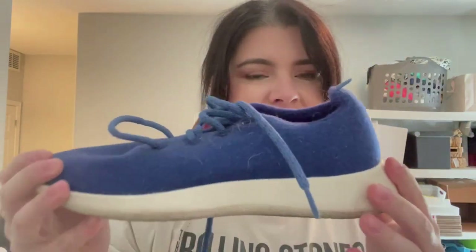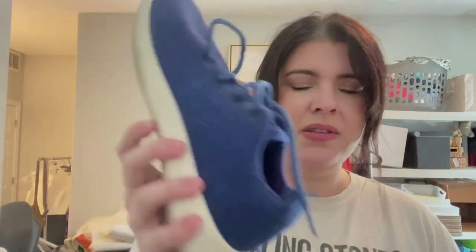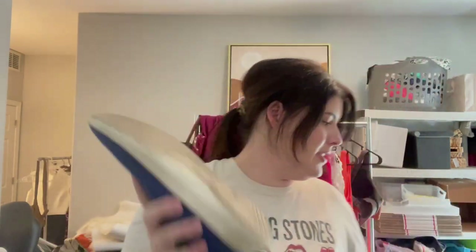Found some Allbirds too. I haven't seen this color before but it's like a very electric blue — these are the Wool Runners. They do need to be washed; they have some pet hair all around them. These are the Wool Runners in a women's 11. The soles look pretty good too — not too much wear on them. So these will be washed.